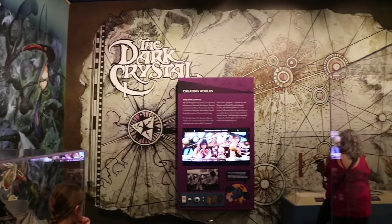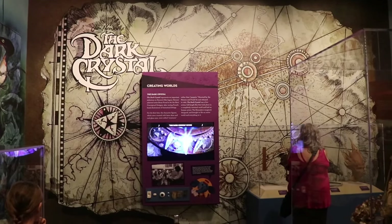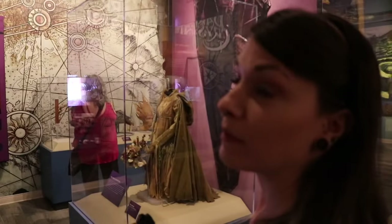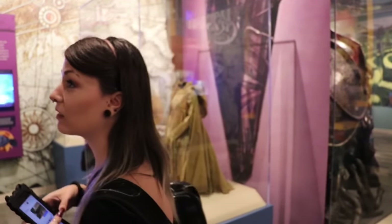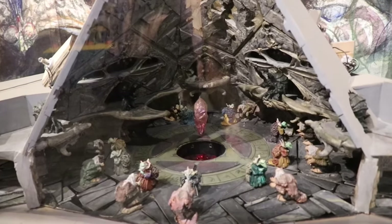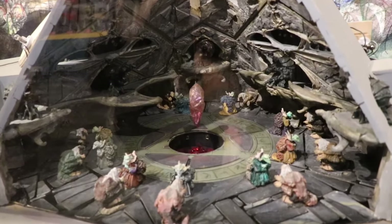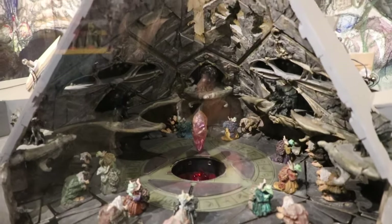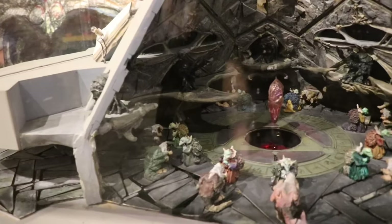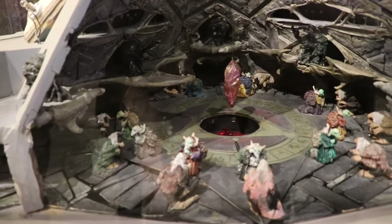This is only just a small bit of it, because there's a special exhibit on the other side of the building that we're also going to go take a look at. There's a set model of the crystal chamber here — it's not lit up, but it gives you a very good idea. 1981. Just look at this thing. That is awesome.